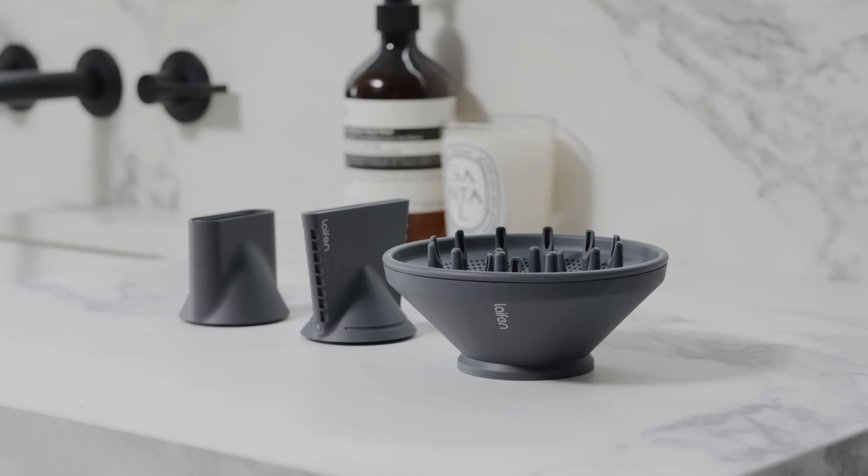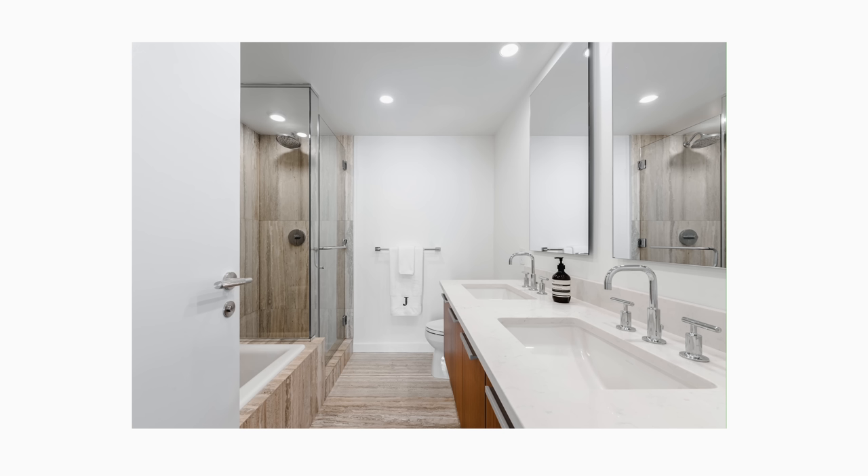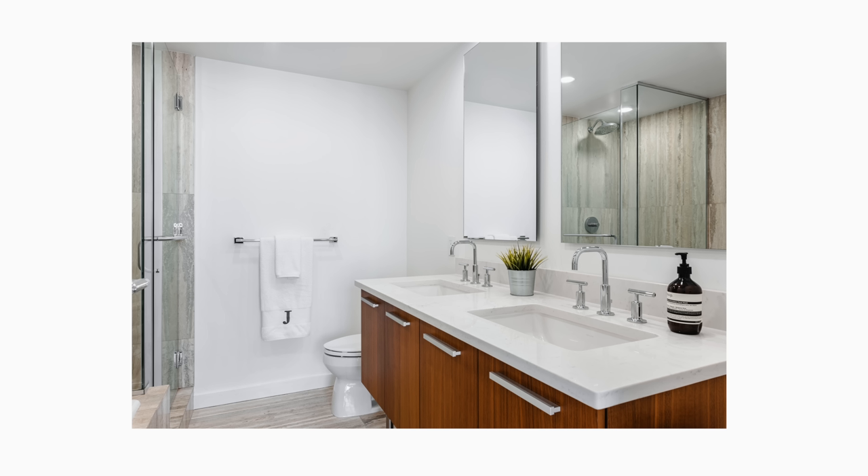I'll be talking more about the Lifan Swift hairdryer and its features later in the video, so make sure you stick around for that because there are so many amazing features in both the design, the functionality, and the accessories that make it a great value option. Before we jump in to show you guys some of the details, let's talk about some of the design choices and the inspiration behind this bathroom.